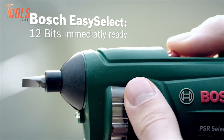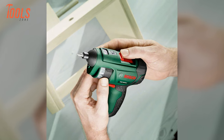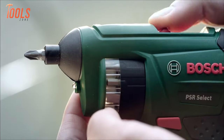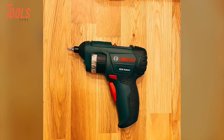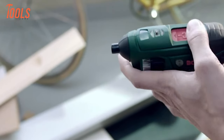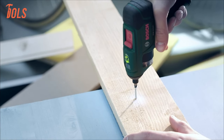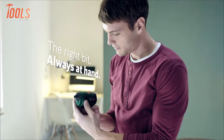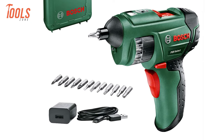The Easy Select function allows for effortless switching between the 12 integrated bits with just the push of a button. Despite its compact design, this screwdriver packs a punch, delivering up to 90 screws on a single charge with its 4.5 Nm torque and 210 rpm idle speed. Its soft grip handle ensures comfortable handling, and charging is simple thanks to the micro USB feature.